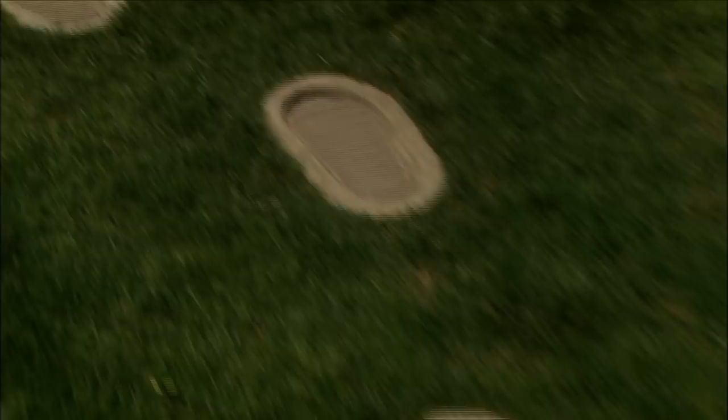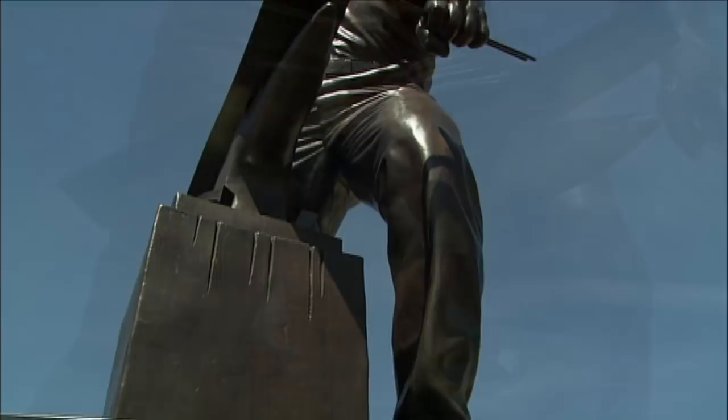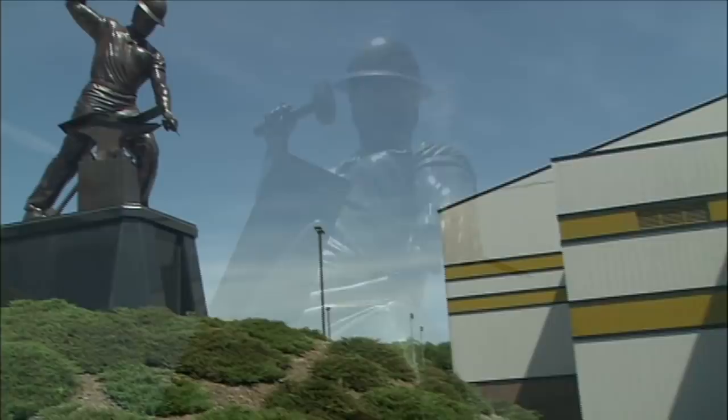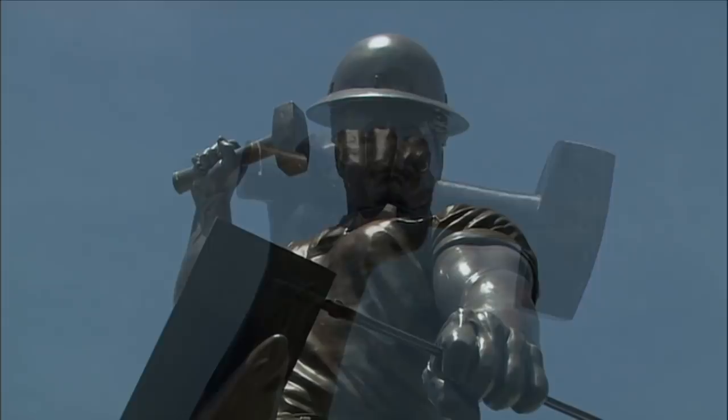And then there is the Boilermaker. Legend has it that in 1889, two football coaches enrolled several husky boilermakers from the Monon Railroad. These men set out to play football and won game after game. Incensed Crawfordsville newspaper writers wrote uncomplimentary stories calling the team sluggers, cornfield sailors, haymakers, and boilermakers. The last name struck the fancy of Purdue students and has been the nickname ever since. Sculptor John Hare of Cornelius, North Carolina began work on the statue in 2003 on behalf of an anonymous donor who wanted to present Purdue with a statue of the world's largest Boilermaker.